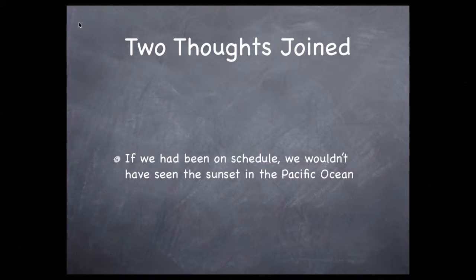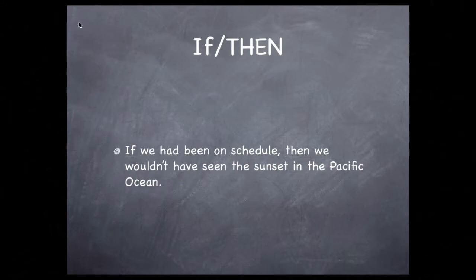Together they make a conditional statement. Since the relationship describes something that never happened — we weren't on schedule and we did see the sunset — this is an example of subjunctive mood. It's also known as an if-then statement. Although these words come in pairs and appear in separate clauses, we often drop the word 'then,' as we did in the first example. You could say: 'If we had been on schedule, then we wouldn't have seen the sunset in the Pacific Ocean.' This is a perfectly correct way to communicate this subjunctive idea.